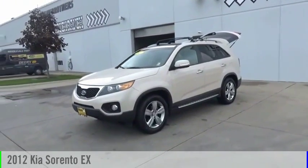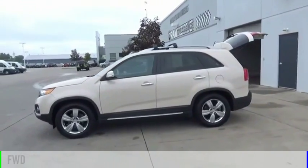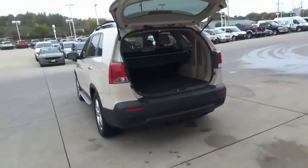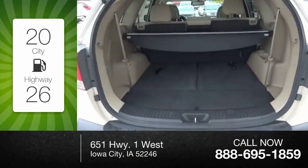Make a great choice today with the 2012 Sorento. This vehicle is powered by a front-wheel drive, six-cylinder, 3.5-liter engine, and comes with an automatic transmission. Great fuel efficiency saves you money by requiring fewer trips to the gas station.